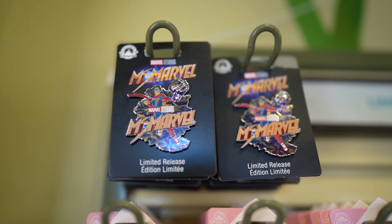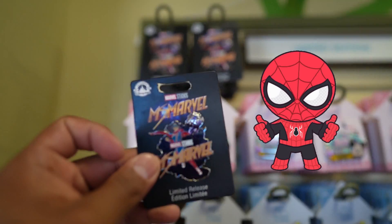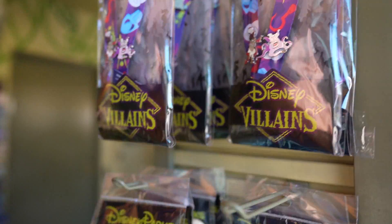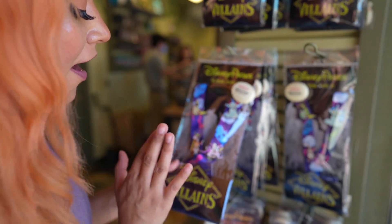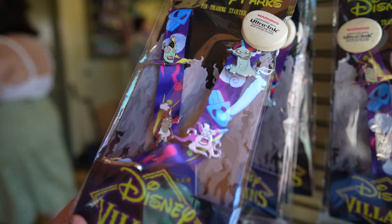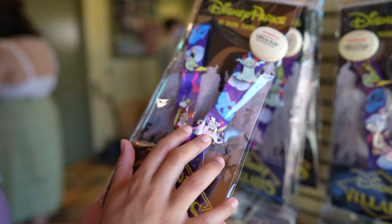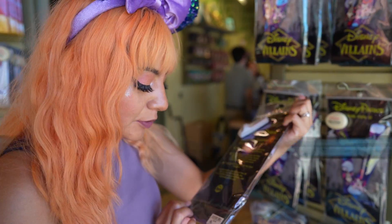They also have the limited release of this Marvel pin right here with her giant fist — Marvel Studios priced at $17.99. The villains pack — cookie season is around the corner. I love that we have Captain Hook right there, I might have to get that just for that one pin. RIP Pat Carroll as well. This pack is priced at $34.99.